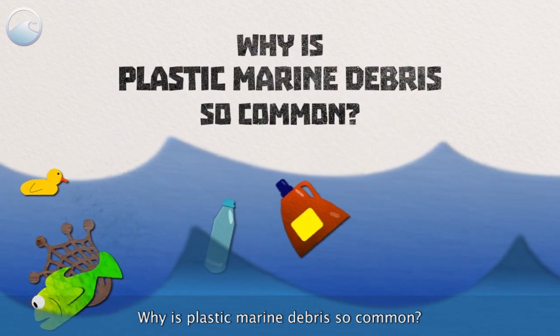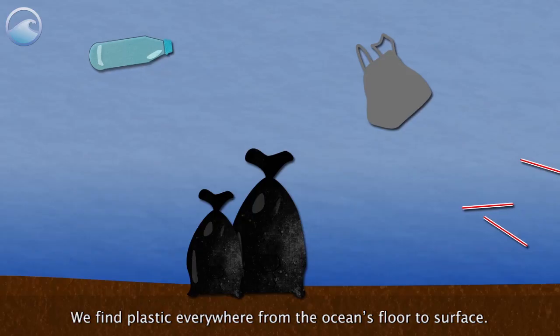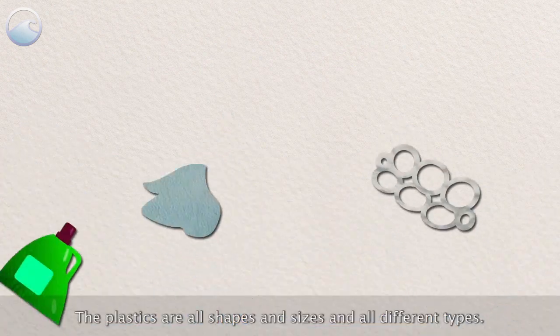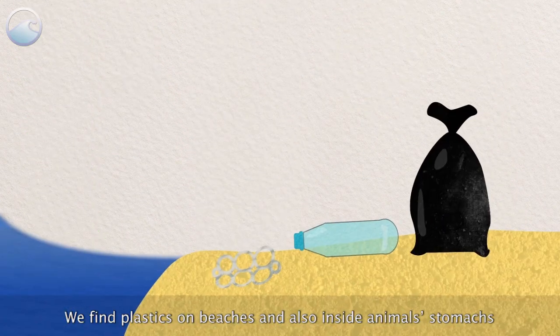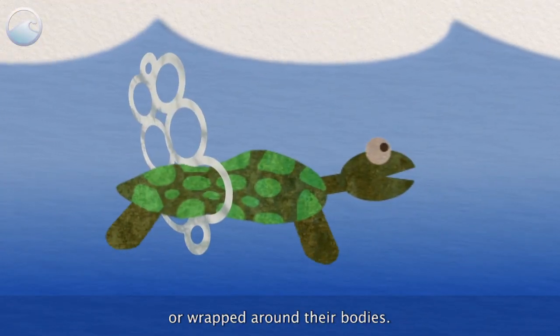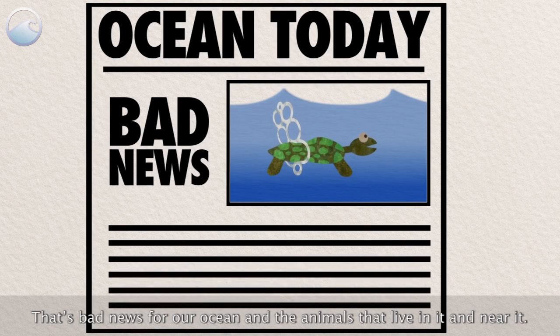Why is plastic marine debris so common? We know there's trash in the ocean. Unfortunately, a lot of it is plastic. We find plastic everywhere, from the ocean floor to surface. The plastics are all shapes and sizes and all different types. We find plastics on beaches and also inside animals' stomachs or wrapped around their bodies.